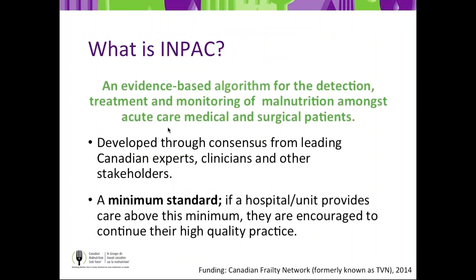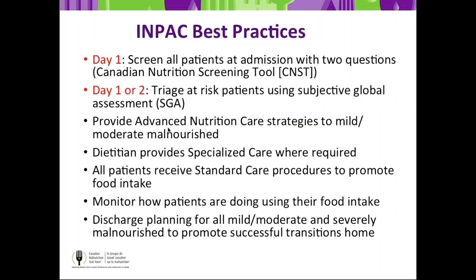IMPACT is an evidence-based algorithm for the detection, treatment, and monitoring of malnutrition amongst acute care medical and surgical patients. It was developed through consensus from leading Canadian experts, clinicians, and stakeholders, and is a minimum standard — hospitals doing above and beyond are encouraged to maintain that high-quality practice. Key steps include: at Day 1, a patient is screened on admission using the two questions from the Canadian Nutrition Screening Tool; on Day 1 or 2, those found at risk undergo SGA to diagnose malnutrition and determine next steps; and there are advanced nutrition care strategies for mildly and severely malnourished patients.